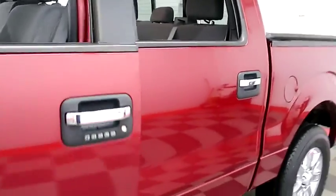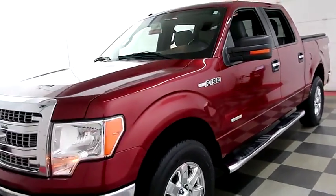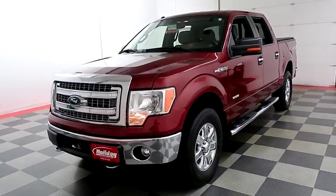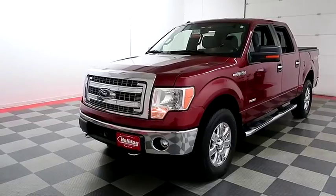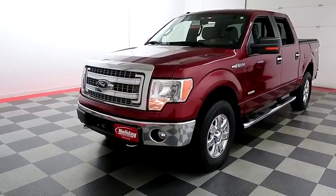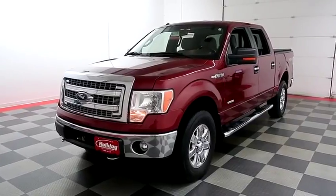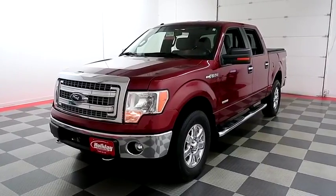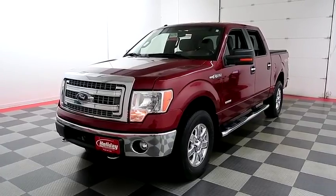I shoot videos today because I want to make sure whether you're coming from near or far, you can see this F-150 on HolidayAutomotive.com. That's where you'll schedule your test drive and get a free vehicle history report provided by AutoCheck. All of this and much more at HolidayAutomotive.com.